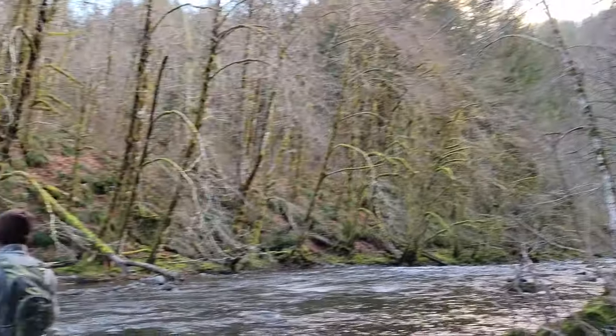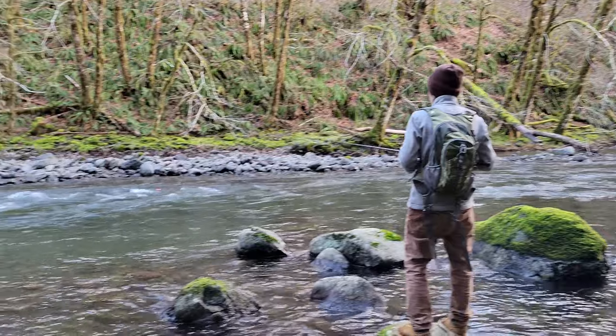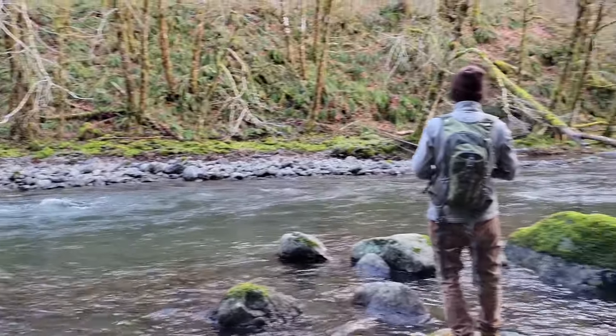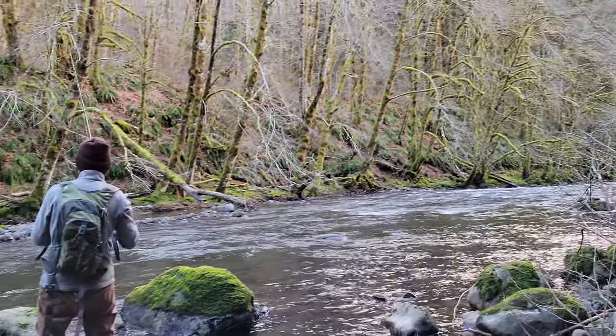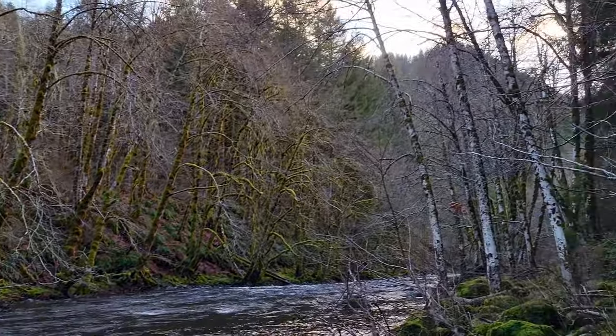It's the last hole of the day. I'm gonna let Danny get the first couple passes in there since I already got a fish. This place is so beautiful — it's been an awesome day.